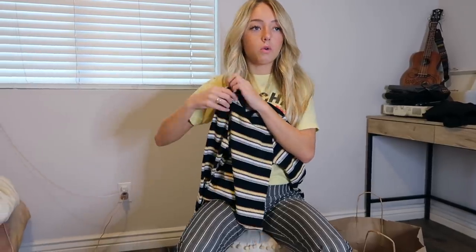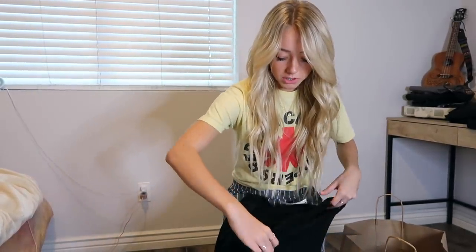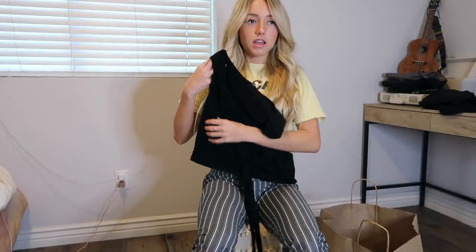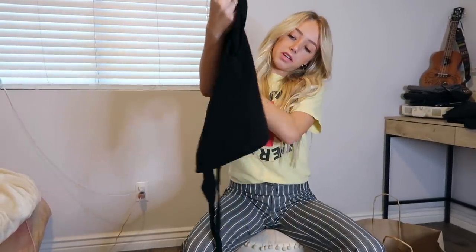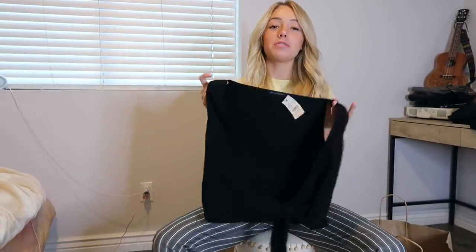You could wear it under something, like put a shirt over it, or just wear it like this with jeans or shorts. Next thing I got from Brandy was this shirt. I just thought this was really cute because you can wear it with a lot of stuff. It wraps in the front and you tie it in the back — or the front, however you want — it's kind of like a tank top. You could wear it with shorts, a skirt, or jeans, and the price was $24.